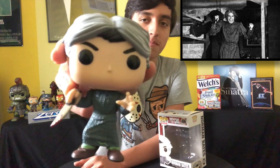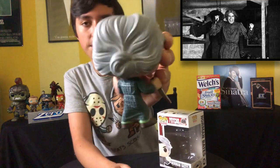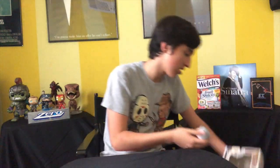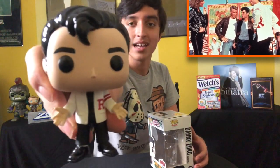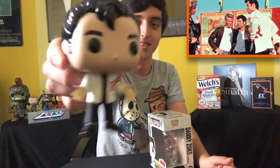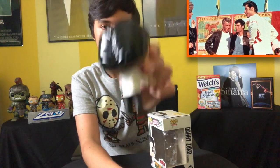The next one is Norman Bates from Alfred Hitchcock's 1960 film Psycho. You see Norman Bates looking mean and scary — I really like this pop. See the white hairs and all that. I'm liking it. And then we have Danny Zuko played by John Travolta from Grease — I love what they did with his greasy hair. Absolutely love it. I don't have Sandy though, which is a major issue because you can't have Danny without Sandy.